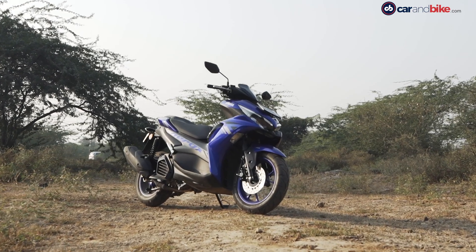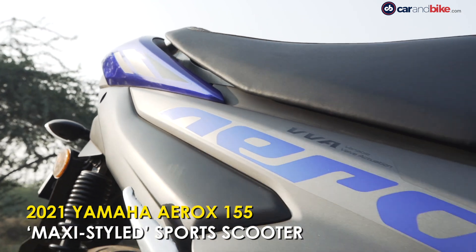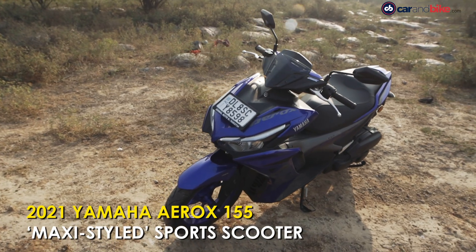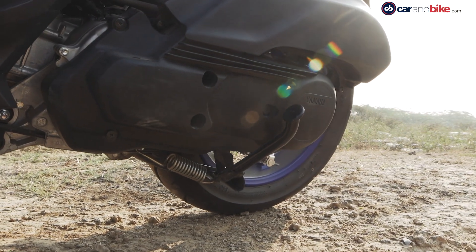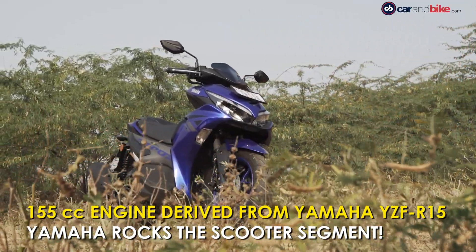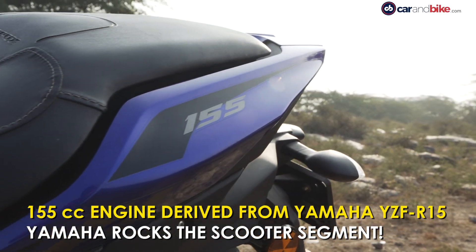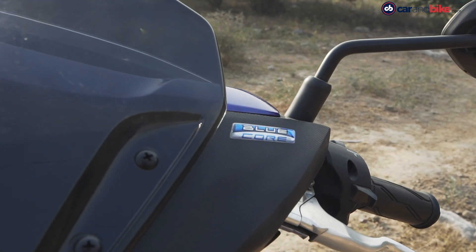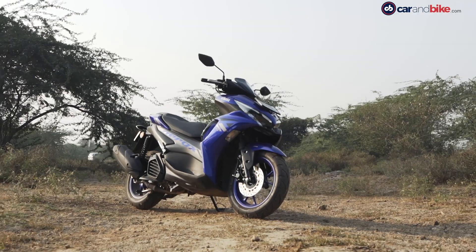It's described as a maxi-styled sports scooter. The new Yamaha Aerox 155 sits in a unique position in the Indian scooter market. As the name suggests, it's powered by a 155cc engine with quite sharp looks which complement its sporty intent. The Aerox 155 is quite a package — a product which has all the qualities to make Yamaha India stand out in the scooter segment.